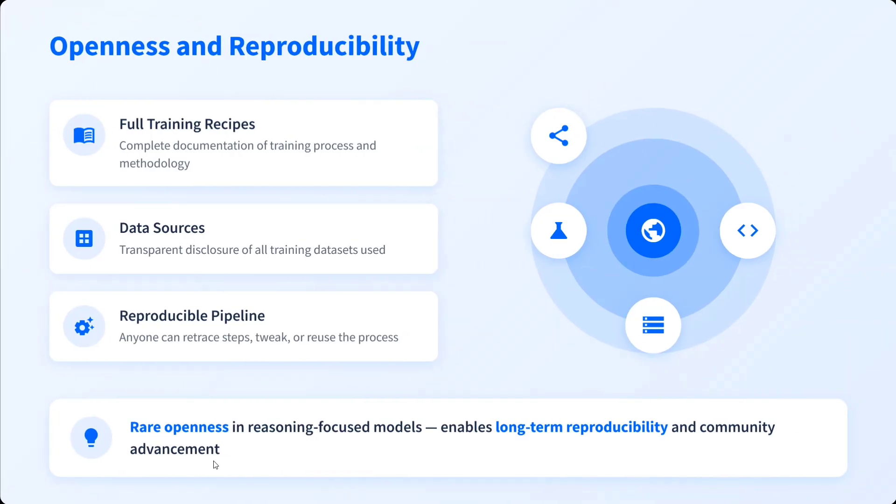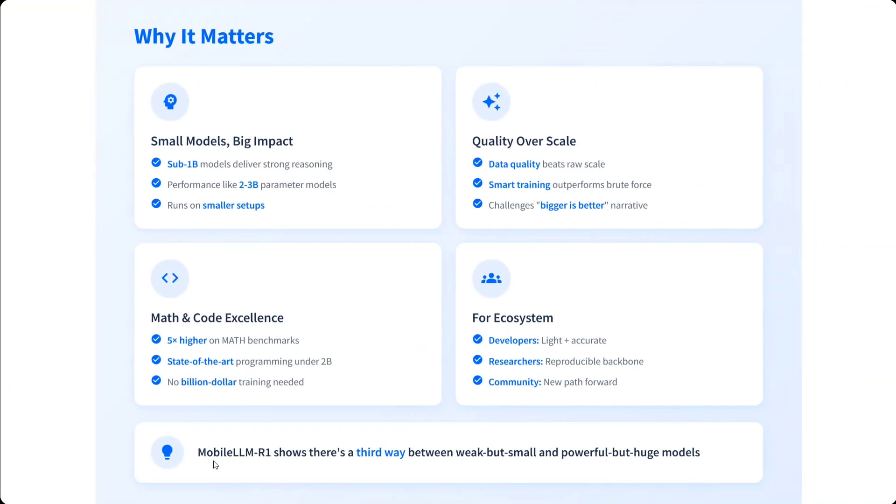The most important part is openness and reproducibility. It is completely open source — full training recipes are released, data sources have been made transparent, and a reproducible pipeline has been provided. This is rare for reasoning-focused models, where previously not everything was released. Now you can replicate an entirely new reasoning model using this.